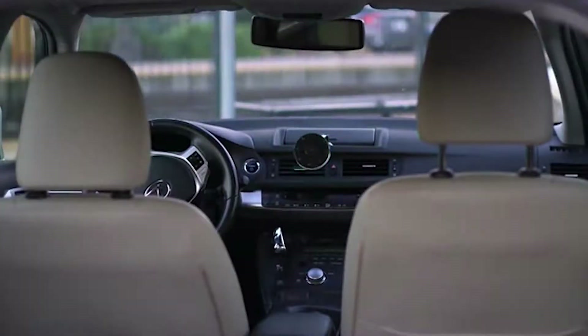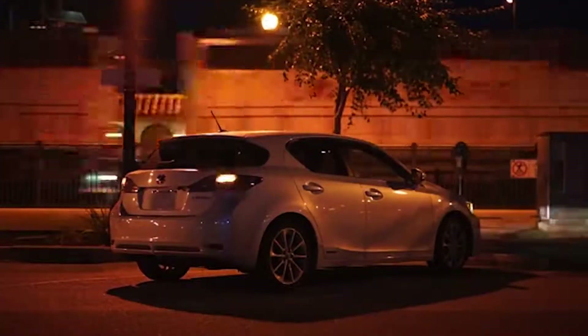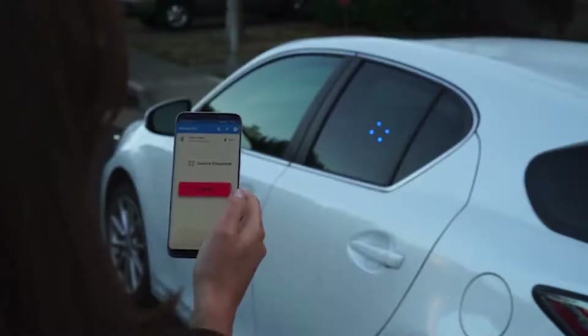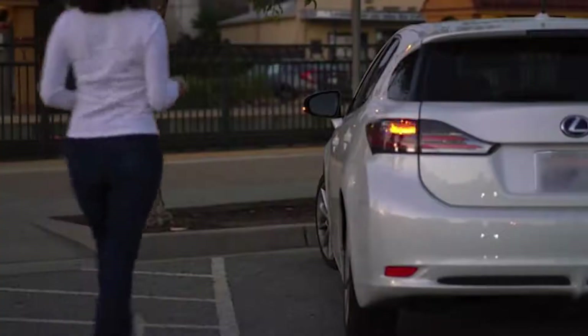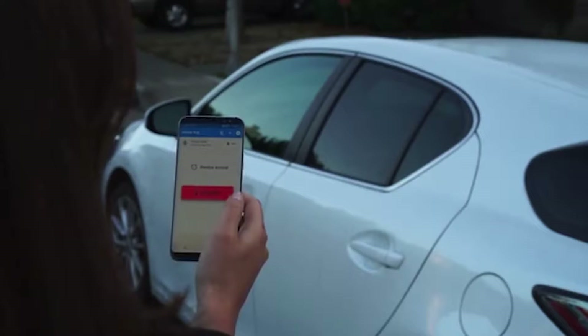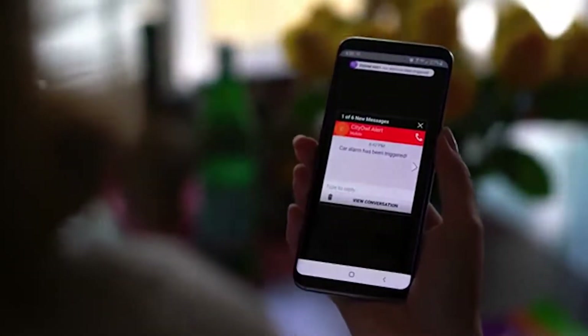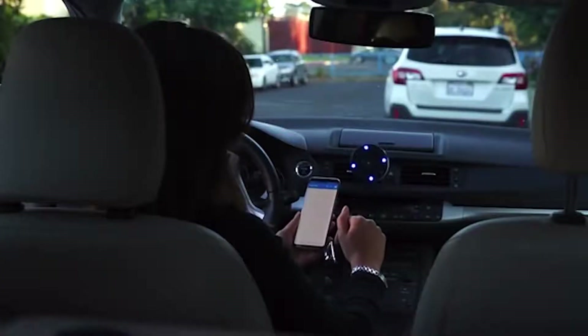If someone breaks the glass and City Owl detects movement inside the vehicle, a fully fledged powerful alarm signal is activated, and the car owner receives a phone notification. Another advantage is that the device switches on automatically when the owner is away from the car and shuts off when they approach. The retail price is $120.